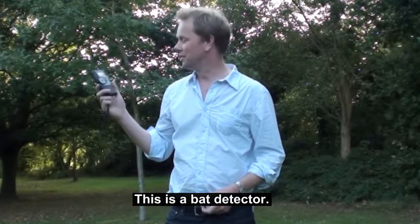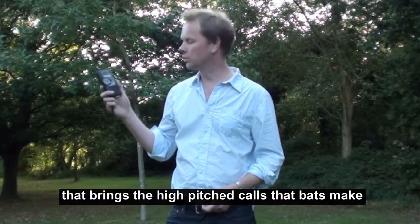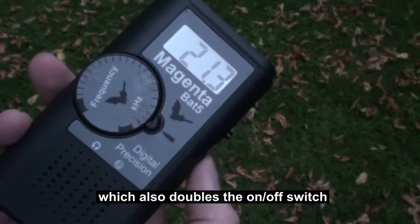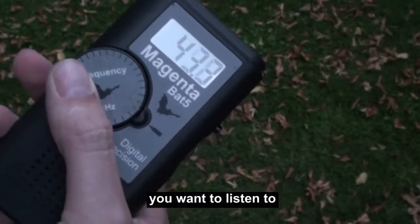This is a bat detector. They use a clever system called heterodyning that brings the high-pitched calls the bats make down to a frequency that we can hear. They basically consist of a volume dial, which also doubles as the on-off switch, and a frequency dial so you can tune it to the frequency you want to listen to.